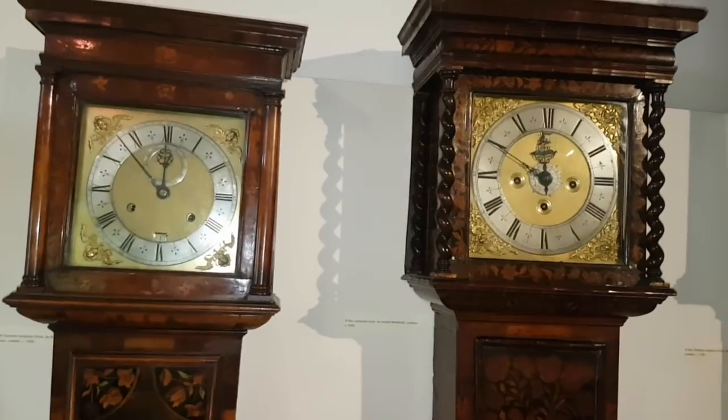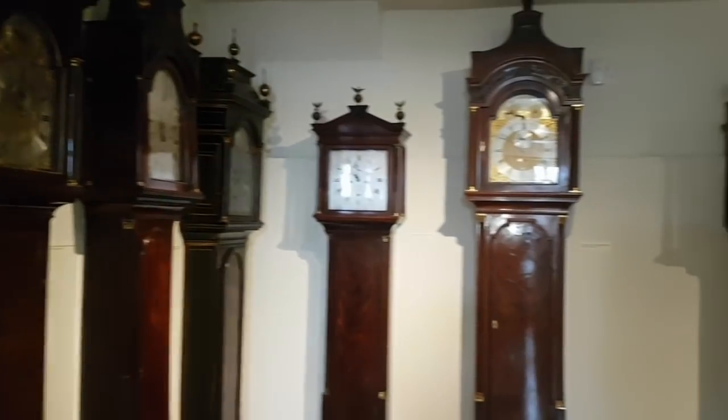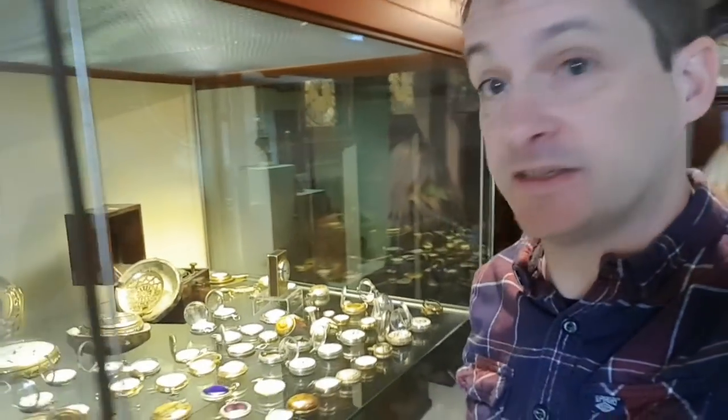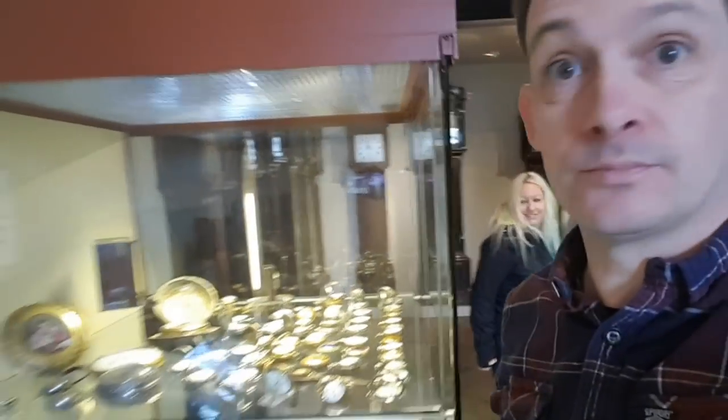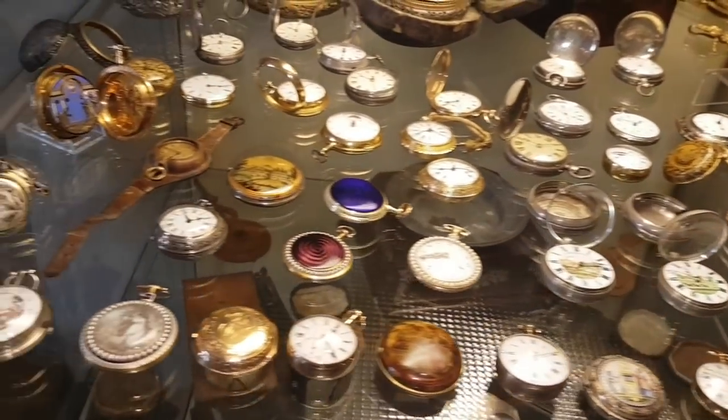I need to keep an eye on time because we've only got an hour for parking. I can't find the time anywhere — there are clocks everywhere. Hundreds of clocks and pocket watches. Grandfather clocks and pocket watches.